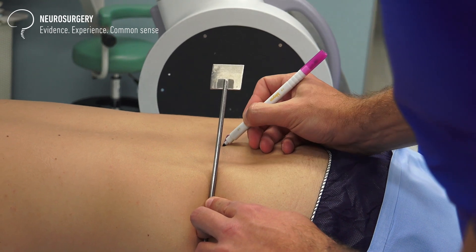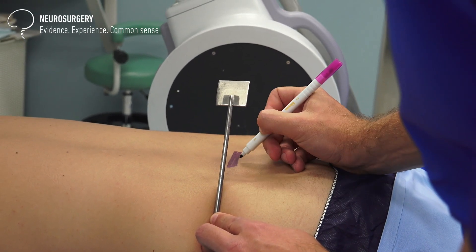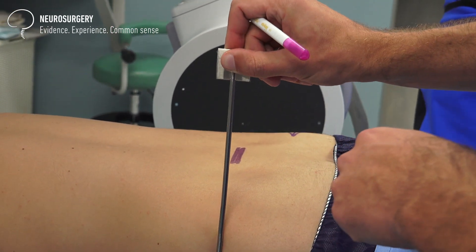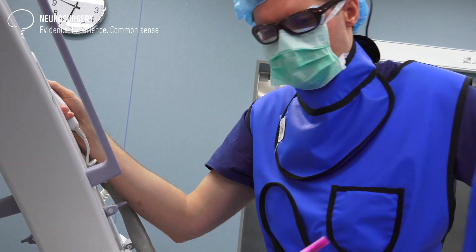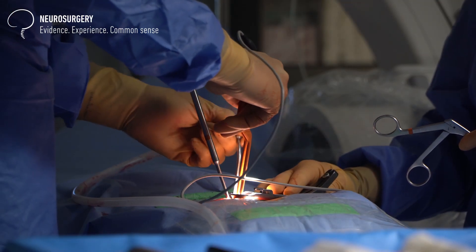As you've probably seen, this was quite a straightforward procedure. It took less than one hour to perform, and these are one of the most typical things that we do here. As you can see from the videos, the incision is quite small and the surgery is minimally invasive.